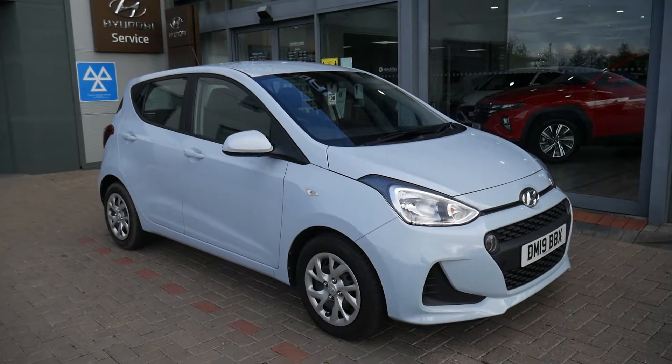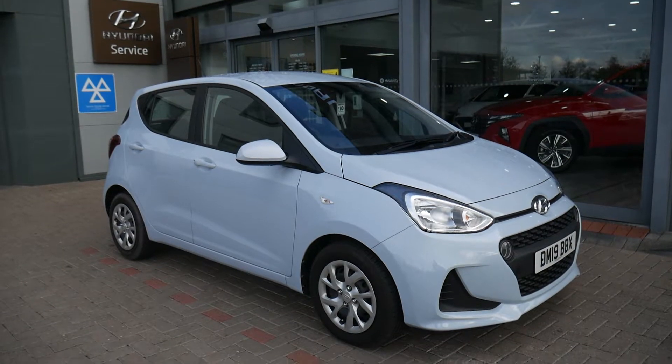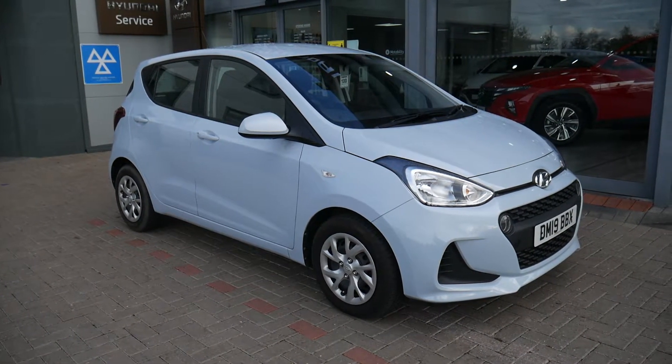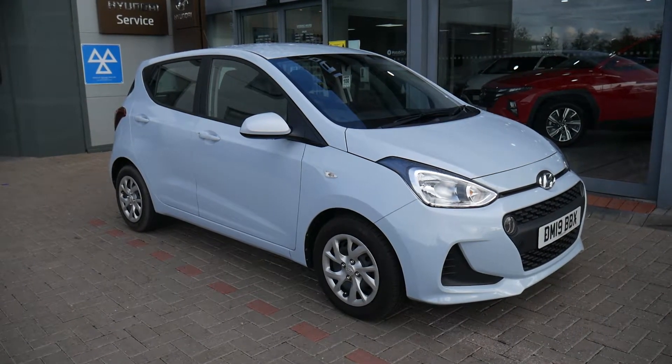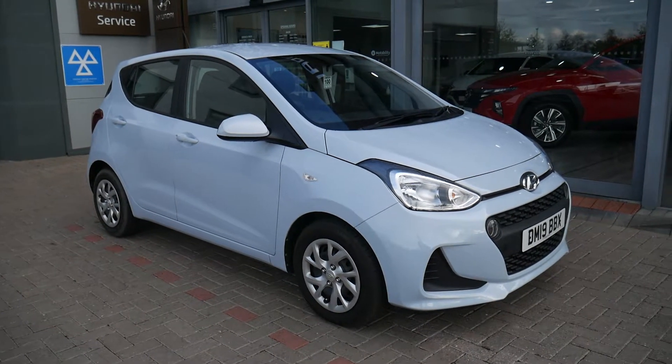Hi and welcome to JTU's Hyundai here at Shrewsbury. My name's Rob. I'm just going to take you around this used Hyundai i10, done just under 5,000 miles on the 19 plate. This is the SC model, so mid specification, and it comes very well equipped with low miles.